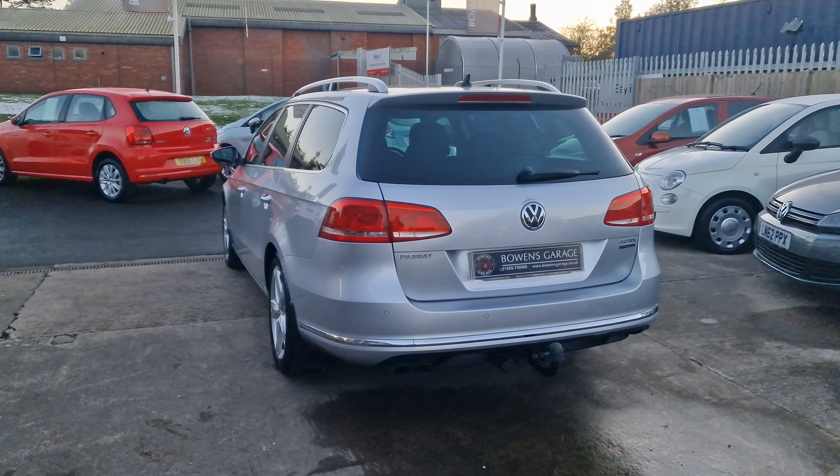There are loads of spec on this — it's the standard Sport but it's got added options including the alloy wheels, the metallic paint, and then as we have a look inside: electronic lumbar, seats in really good shape, centre armrest, really nice and clean and tidy, all the door cards in good condition, 4 electric windows, electronically adjustable and heated door mirrors, and a little boot release.